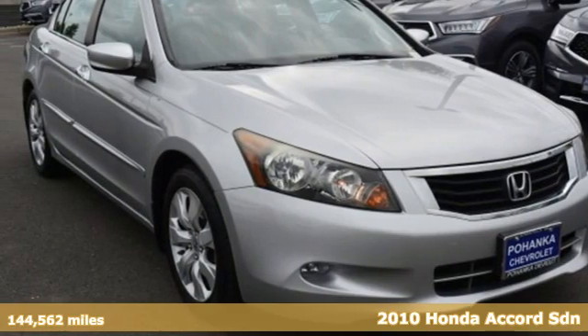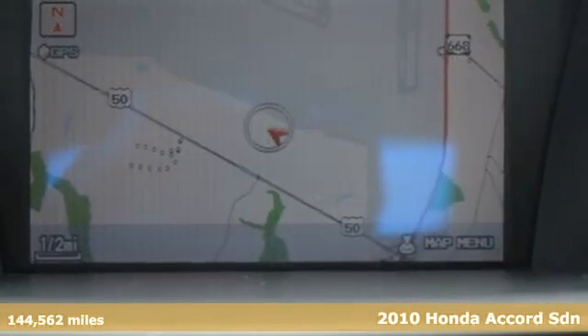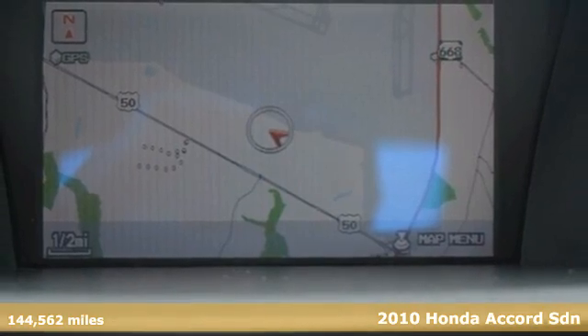Here's a 2010 Honda Accord Sedan. Every Honda is designed with the driver in mind.